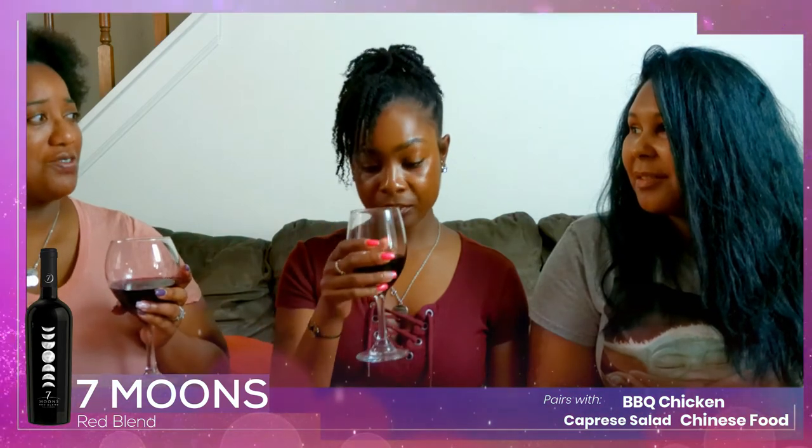The blend gives flavors of vanilla bean, strawberry, cherry cola, milk chocolate. Cherry was the first thing I tasted. I also tasted a little pepper, barbecue chicken. It pairs well with a Caprese salad, and Chinese food — this would be good with some Chinese food.